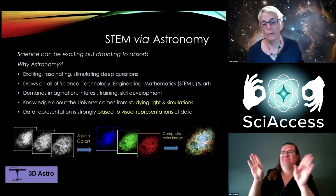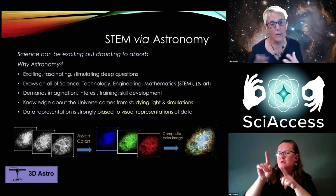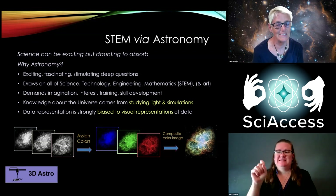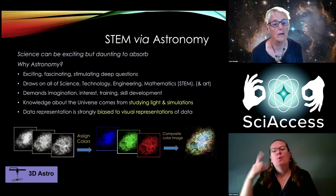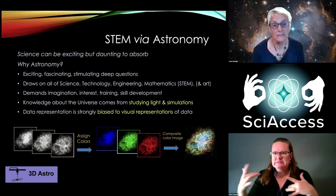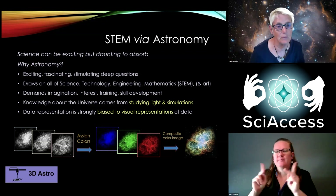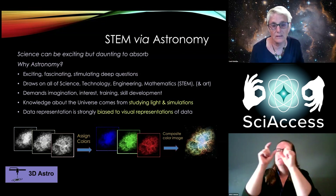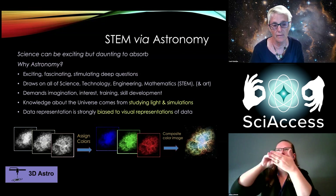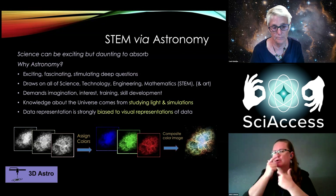Why do we care about astronomy? As a STEM science, it's really exciting for people — people fascinated by astronomy want to know everything about the universe. That excitement is there. We want to capitalize on that to increase their interest and possibly career paths in STEM.